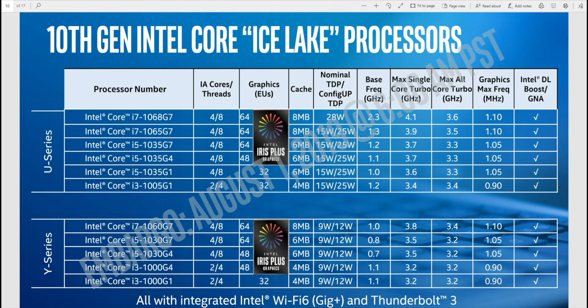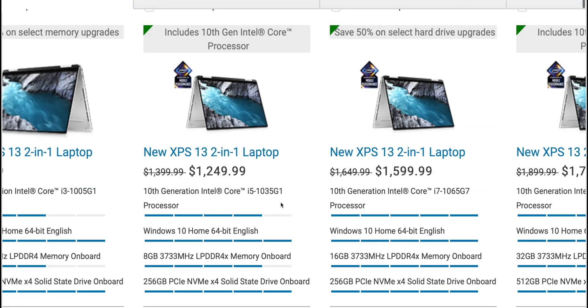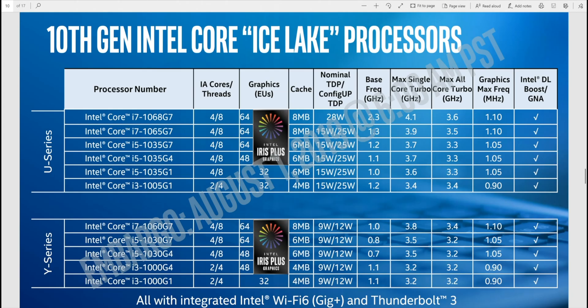For the best graphics on the XPS 13 2-in-1, you need to get the i7. At the time of recording, only the i7 SKU has Iris Plus graphics - the i3 and i5 have Intel HD graphics. So make sure you get the i7 if you want the better graphics, and it does make a difference for both gaming and content creation.